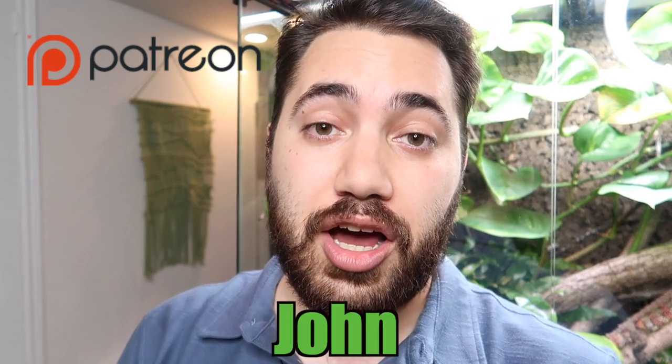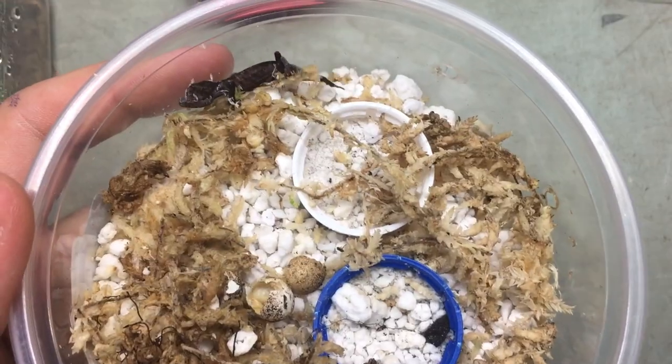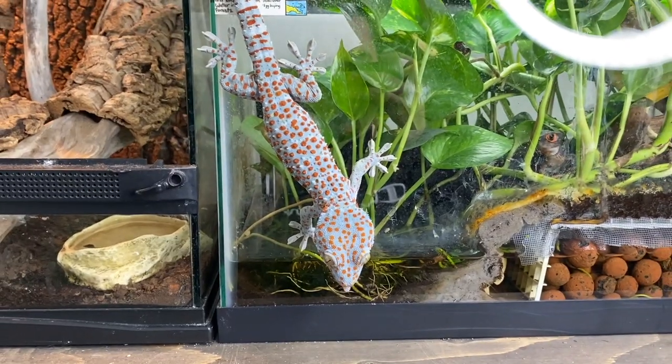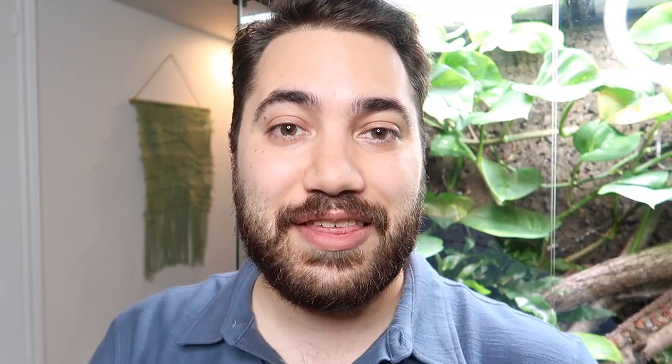I want to take a quick moment to thank my newest patron over on Patreon — thank you so much to John for becoming my newest channel supporter. I really appreciate your monthly contributions going towards the animals and the channel, helping sustain everything I'm doing here. For anyone else interested in supporting the channel, you can check out the link below to my Patreon page to learn about the different tiers.